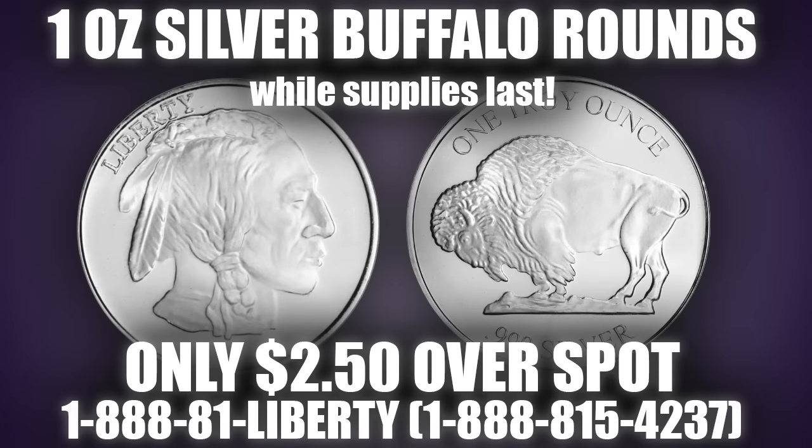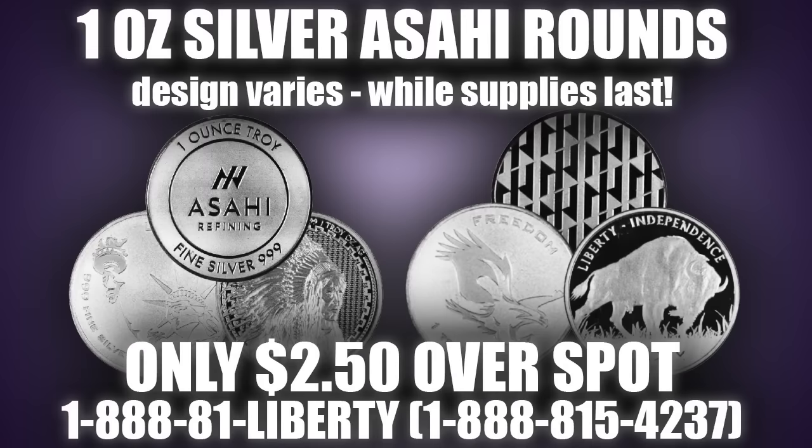For your choice Silver Rounds, you may choose between the iconic Silver Buffalo Round, made by various private mints across the U.S., and the Silver Asahi Round from Japan — both 3-nines fine, both 20 to a tube. The Asahi Rounds are also IRA eligible.